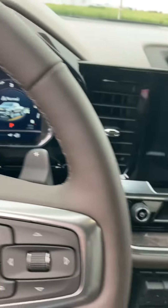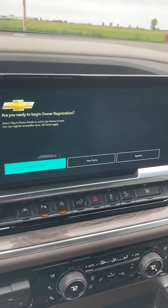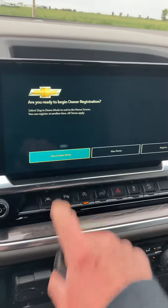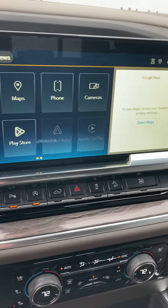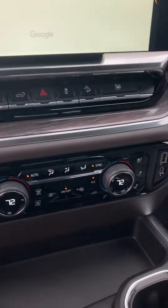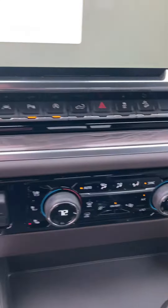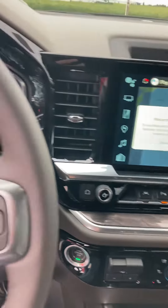It's got all the goodies — focus your attention on driving, stay in demo mode. It's got all kinds of fun stuff, including Apple CarPlay.